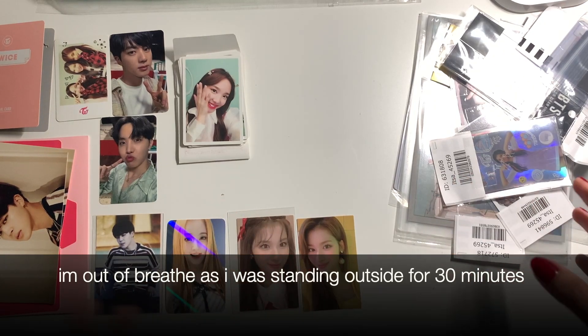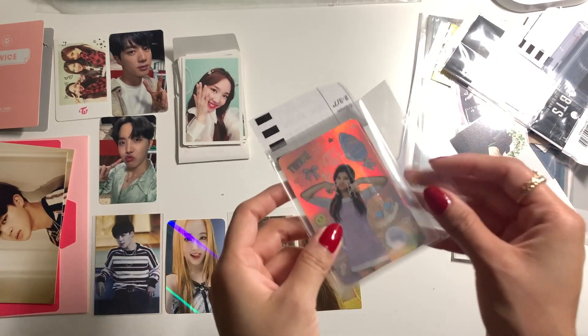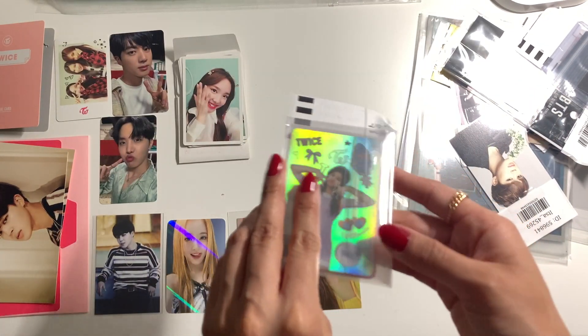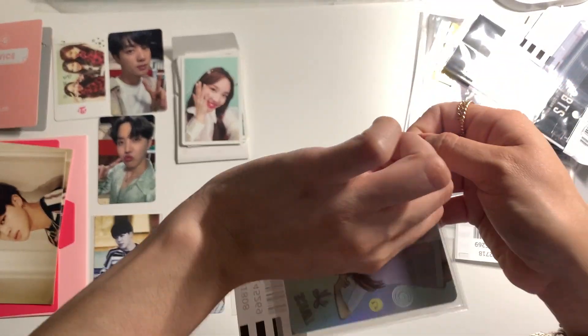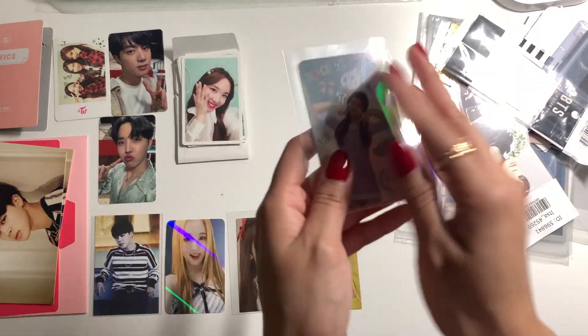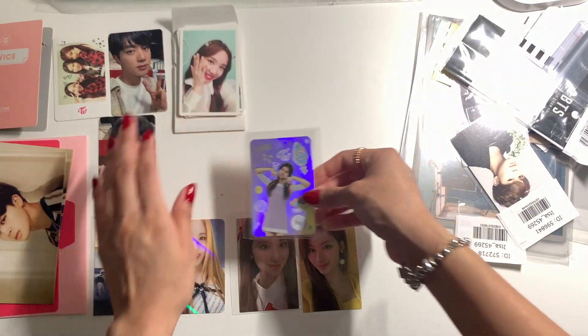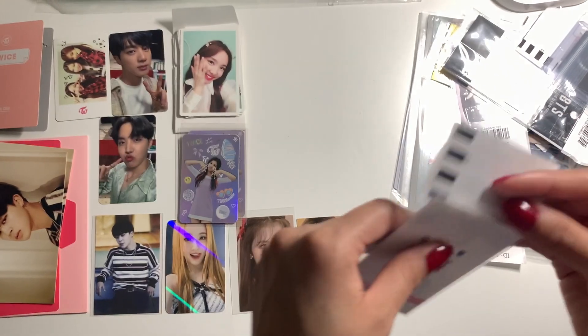I'm back — sorry for the weird cut, I had to take care of some business. Like I was saying, I found it for a very affordable price and it was actually more than one available. So here are two of Sana's Lane 1 holographic photo cards.